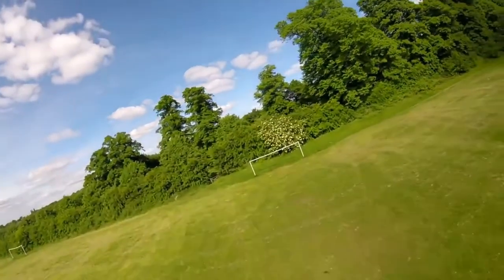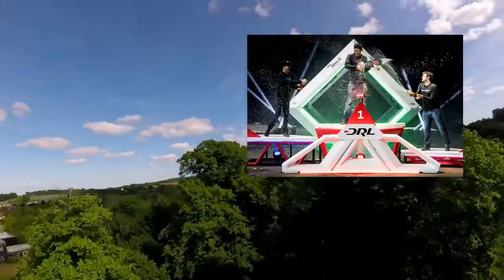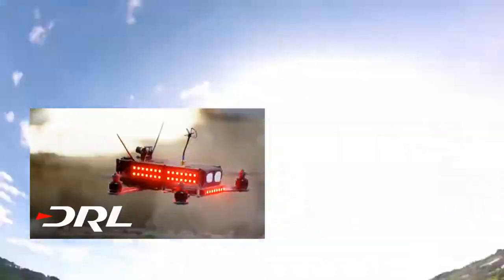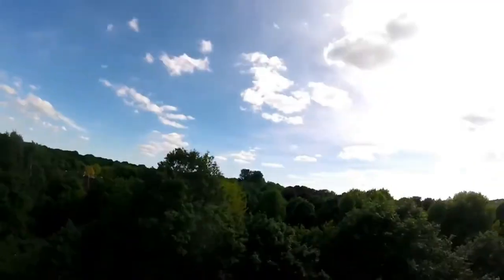First bit of news: the Drone Racing League has just come to an end with Jet FPV taking first place for a second year in a row. Huge congrats to him. I was lucky enough to go to the finals at Alexandra Palace. I spoke with some of the pros and got a signed prop. You can see the video by clicking the little box in the corner.